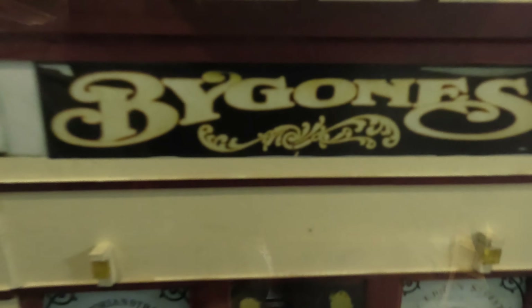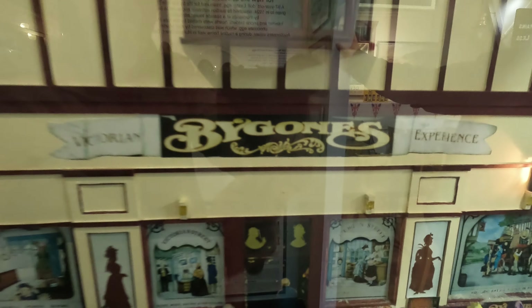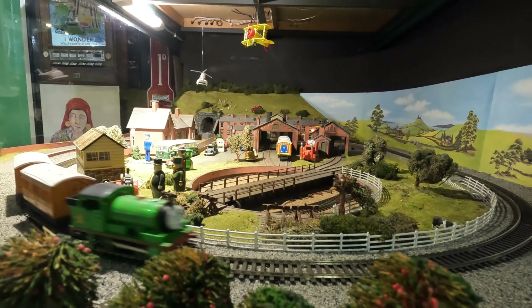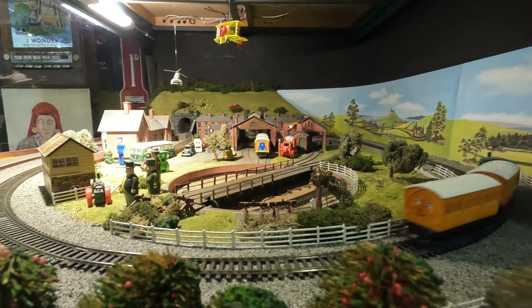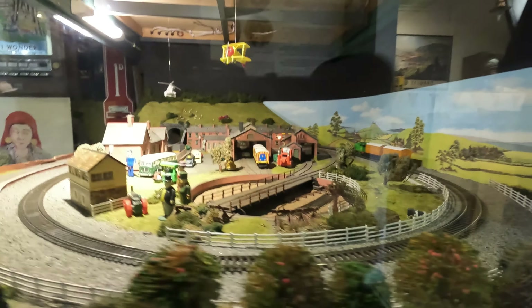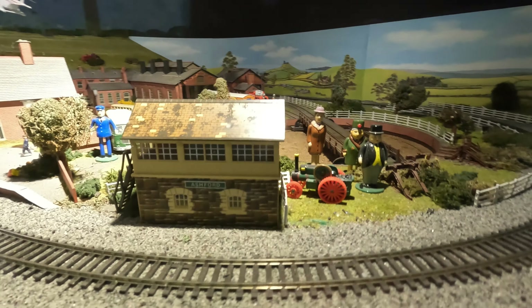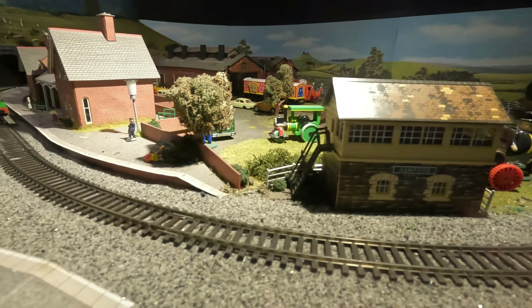We already had a house full of railway memorabilia. The walls were covered in engine nameplates. There were lamps hanging from ceilings and large copper chimneys were filled with house plants. When he announced a steam engine was on its way, that was the last straw. I insisted it wasn't suitable for our small garden and the house already looked like a railway museum.